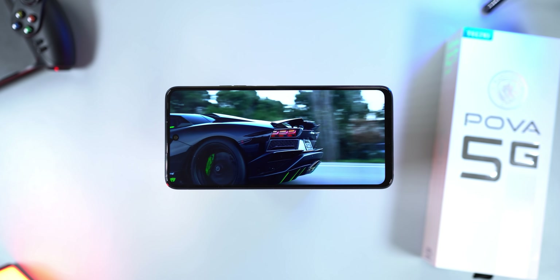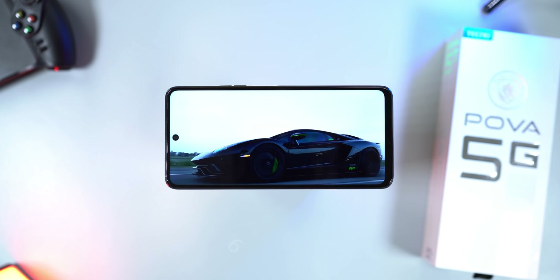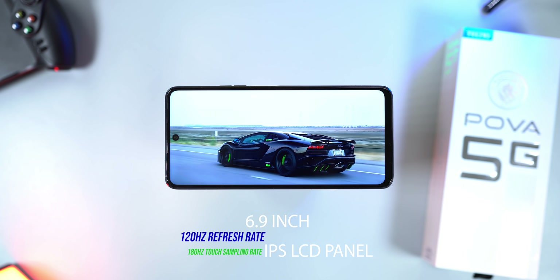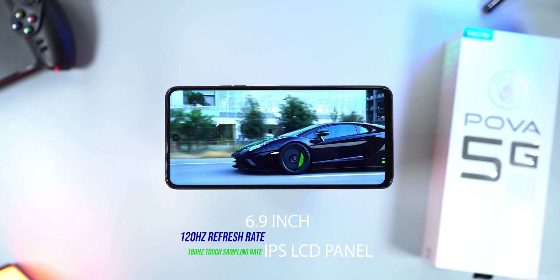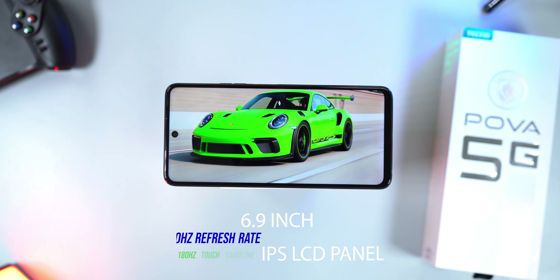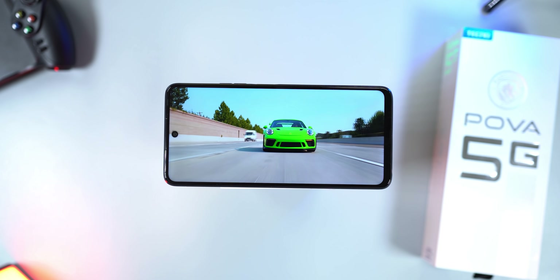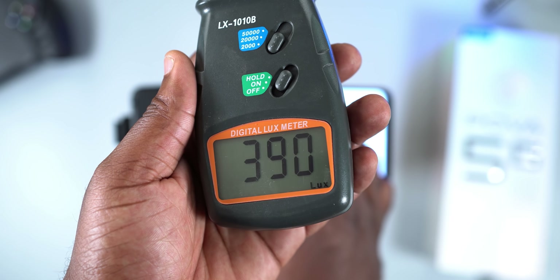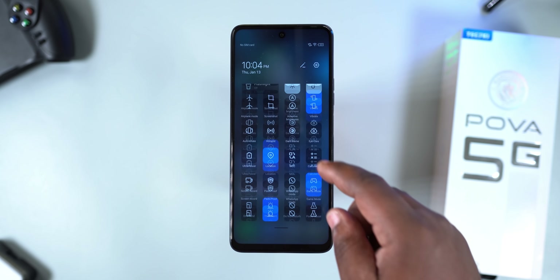The Tecno POVA 5G has a massive 6.9-inch IPS LCD panel with a resolution of 1080 by 2460 pixels. The display has a refresh rate of 120Hz and a touch sampling rate of 180Hz. For peak brightness, I got a reading of 390 nits. So, with all the technical jargon aside, what's it like using the display on this smartphone? Well, the first thing is the display size — it's big.